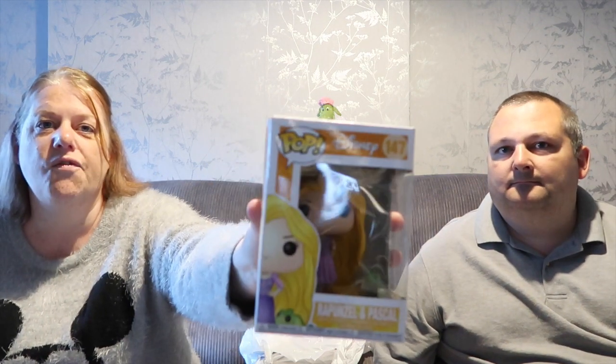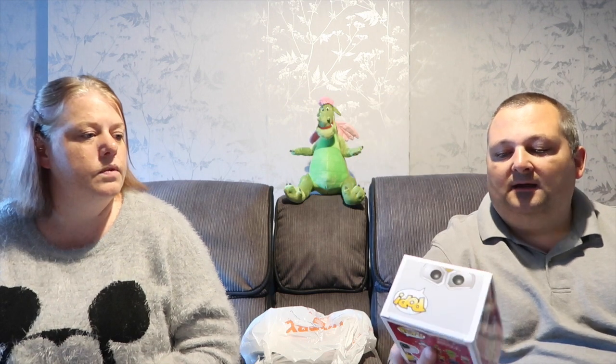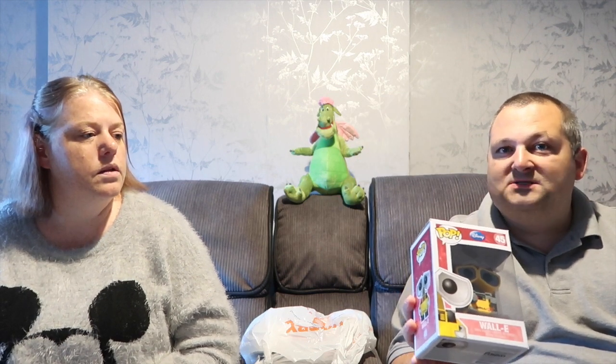We also bought a couple of Funko Pops - our first ones! This is Rapunzel and Pascal, very cute. They were two for $25. We also got Wall-E because he was cute - I wanted EVE as well but they didn't have her. So these are our first in our collection of Pops. I can see that becoming a new expensive hobby!